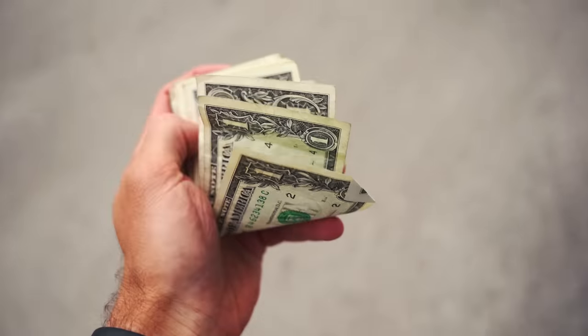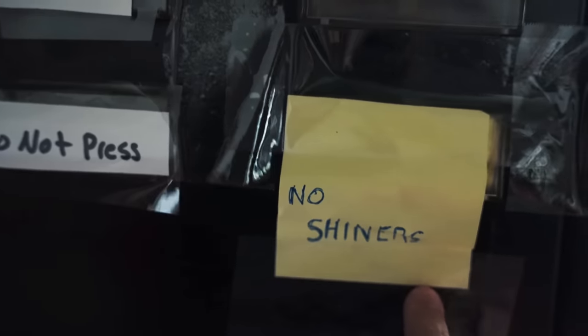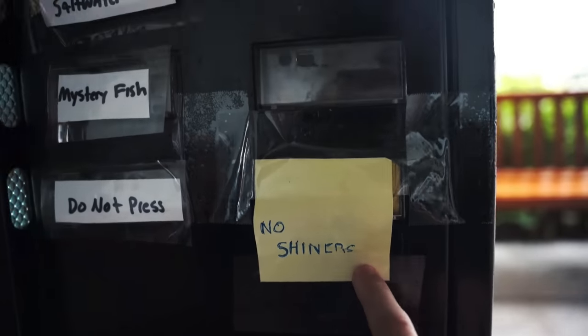We pulled up with a fat stack of ones, ladies and gents. Sadly, they got no shiners today, so that means no fish feeding, but they have a good variety. We got the saltwater fish, mystery fish, and of course, the do not press.